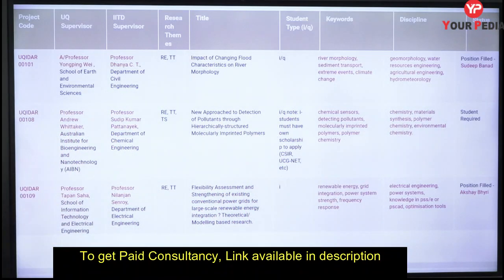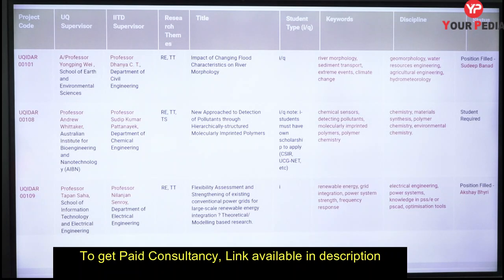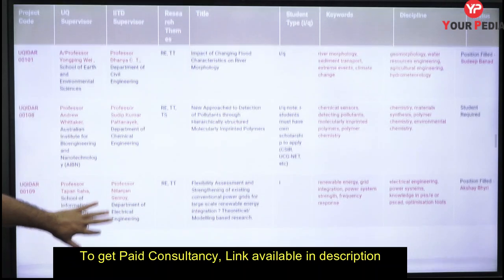If you have a background in polymer science or chemistry, you could apply for that project. The supervisors listed are Professor Sudhir Kumar Patnaik from the Department of Chemical Engineering at IIT Delhi, and Professor Andrew from the Australian Institute of Bioengineering and Nanotechnology. These are the joint guides for this particular project.